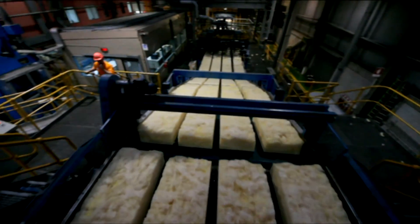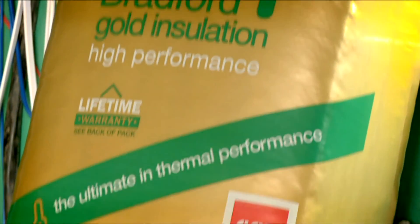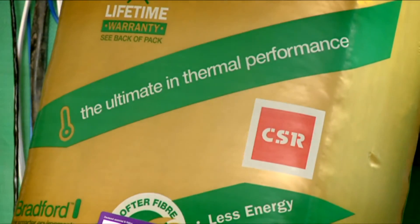Each one of those batts that we produce has about 85% recycled material. There's often a perception that if a product has recycled content, it's somehow inferior quality wise. But with your product, that's not the case is it? No, that's not the case at all John. The products we manufacture, whether we're using virgin material or recycled material, the product quality is identical.